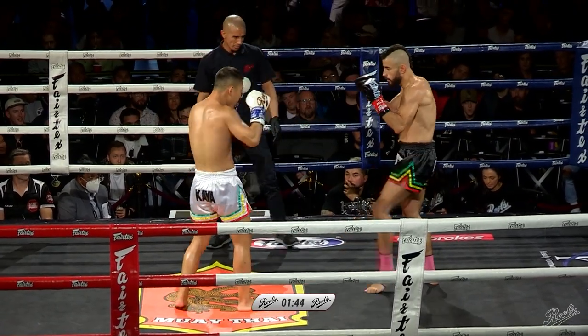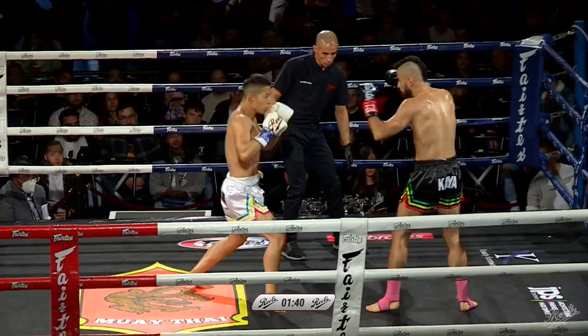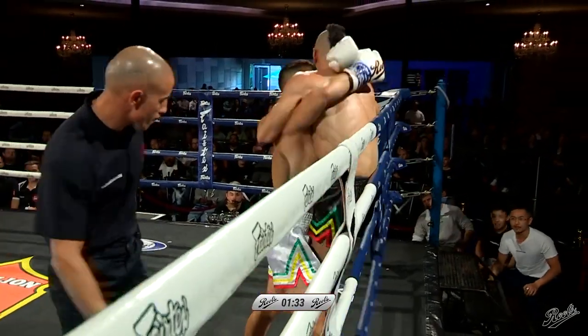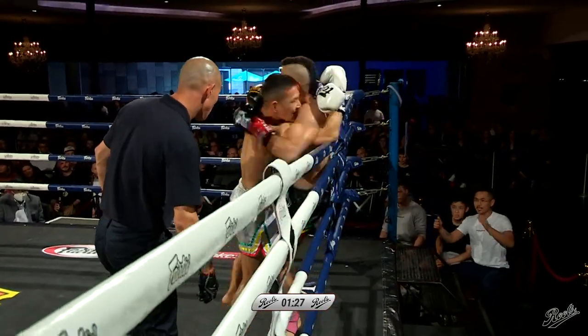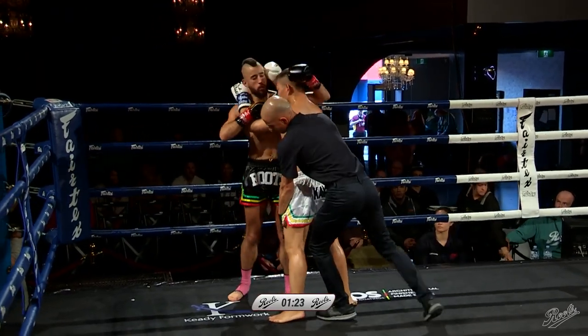Daniel Chen has that aggression which allows you to gas an opponent out — pushing forward. It's hard to deal with. Knee exchanges here. The blue corner is really calling for Daniel to put that pressure on. Those big slapping knees there from Daniel.